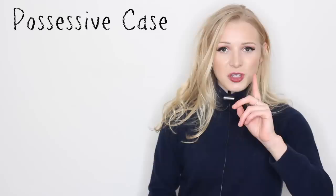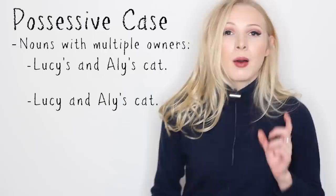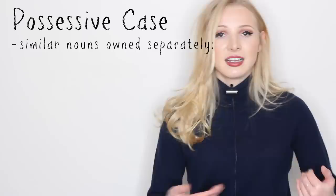Now, what happens if one object has more than one owner? What if Ali and I were to buy a cat together? Would it be Lucy's and Ali's cat, or Lucy and Ali's cat? Well, if we are both the owner, it would be Lucy and Ali's cat, because the last person in the list takes the possessive form.